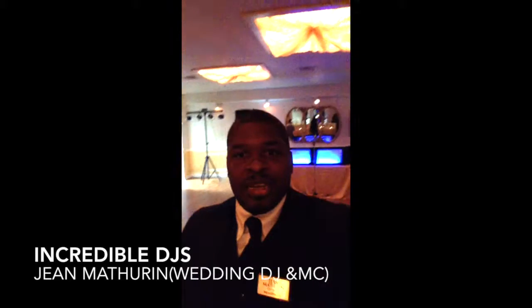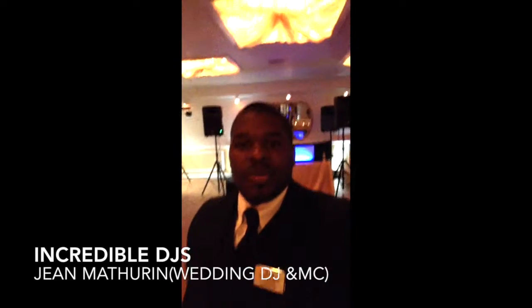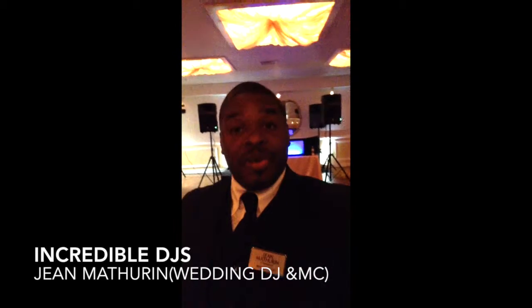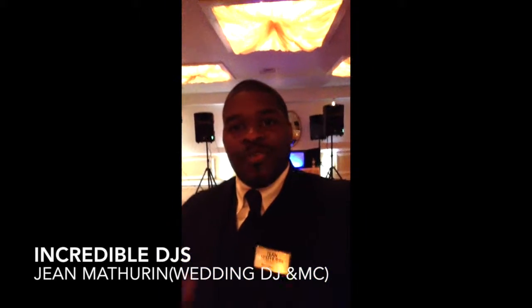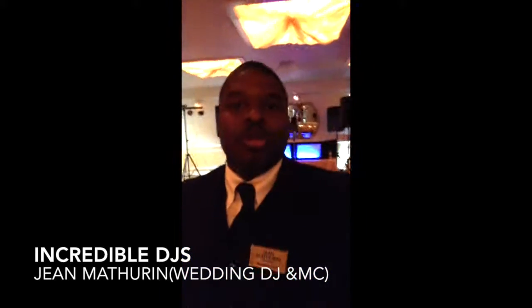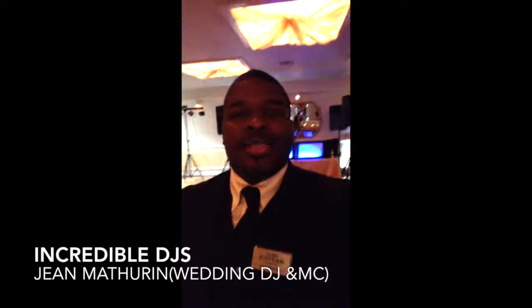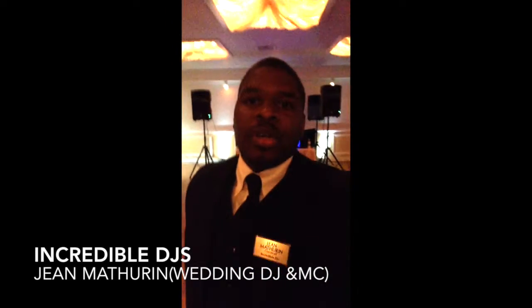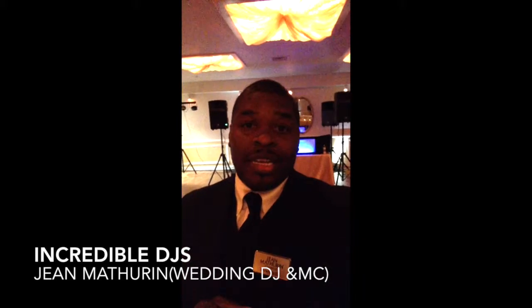What's going on everyone, this is Gene with Incredible DJs. We are here at the Villa in Bethesda, Maryland for Jason and Amira's wedding celebration. This is an absolutely fabulous venue — if you're in the market looking to book a venue in the coming months, I would definitely recommend the Villa here in Bethesda, Maryland. I'm going to give you a brief virtual venue tour of what your wedding can look like here.